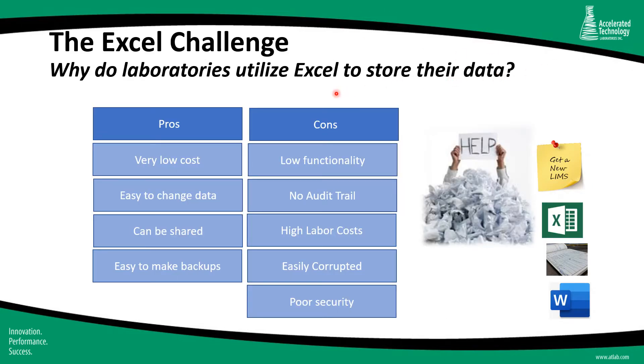For many laboratories just starting out, the decision is to use Excel as their data management system. This is a very low-cost solution, but there are significant downsides, especially if there are requirements like ISO 17025. Excel provides no audit trail, which is important for traceability, and poor security — there's no ability to control who can enter or edit results, which is very important in a regulated environment. High labor costs refer in part to the fact that all results would need to be entered manually, which is a very time-consuming and error-prone process.